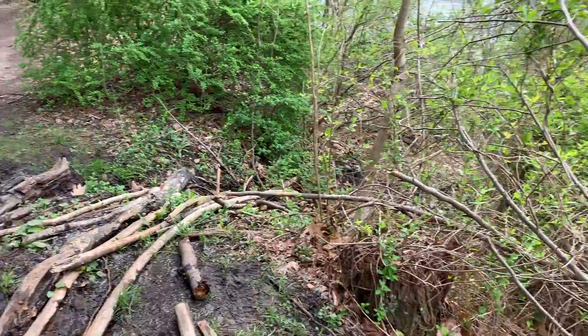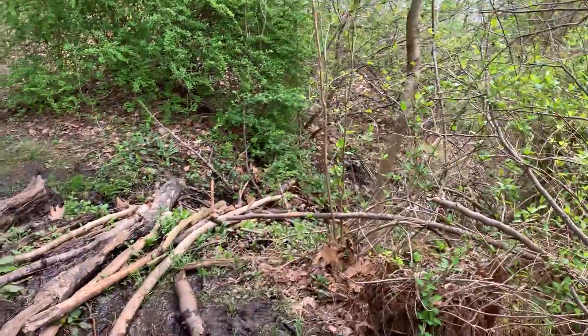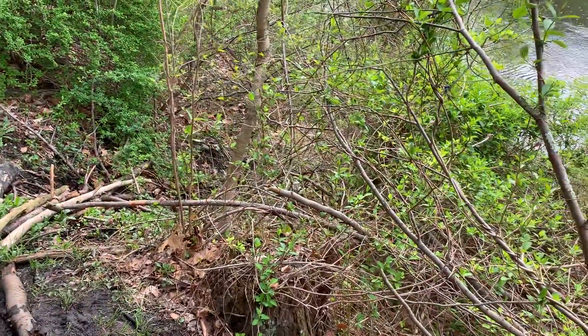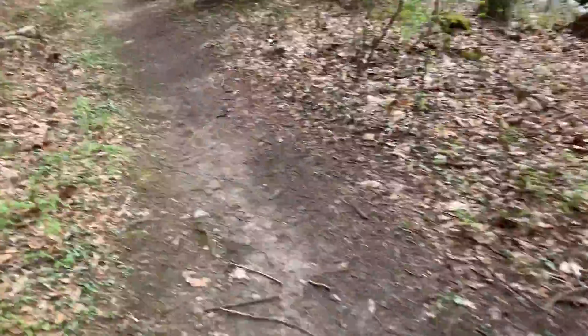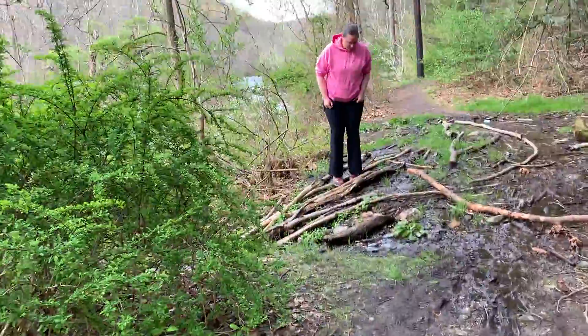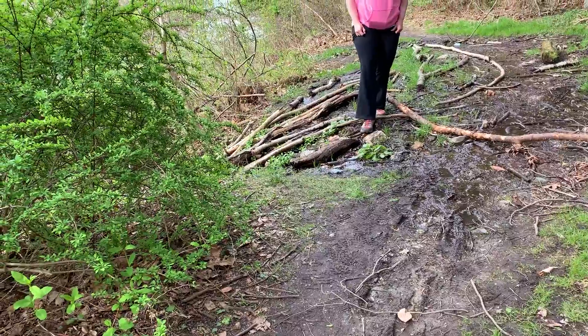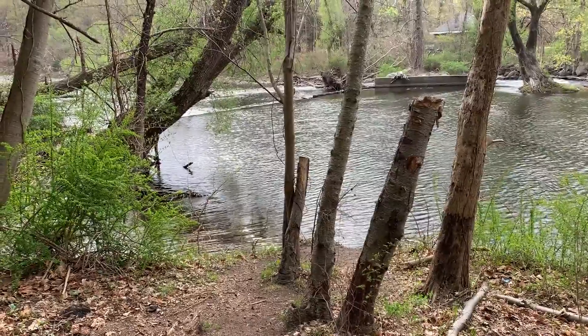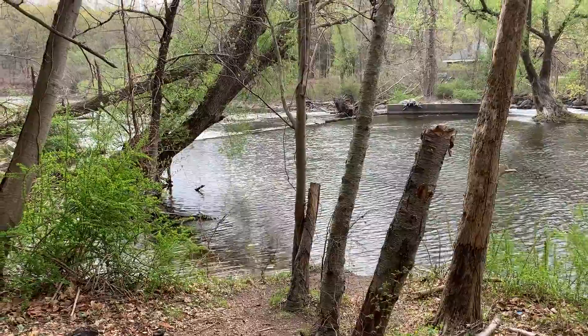Oh, don't fall in! Do not go in — jump it! Go for the rock. Did it! Oh look, it's another baby waterfall.